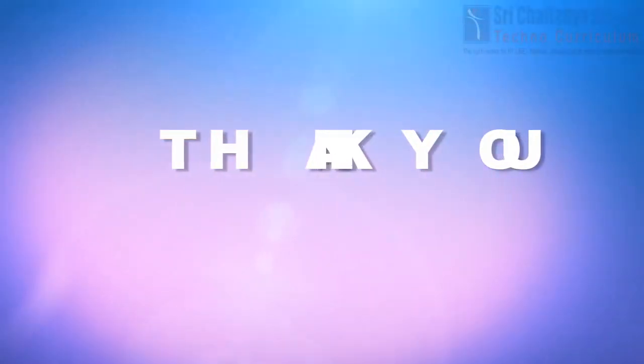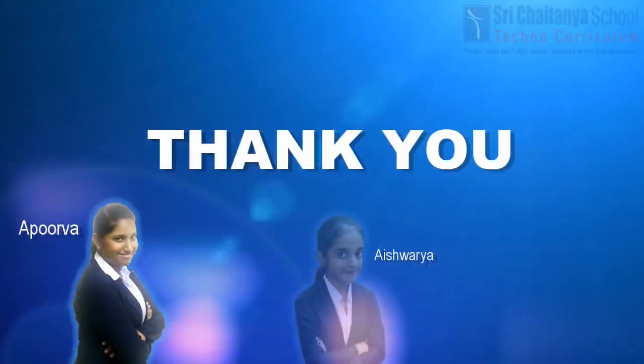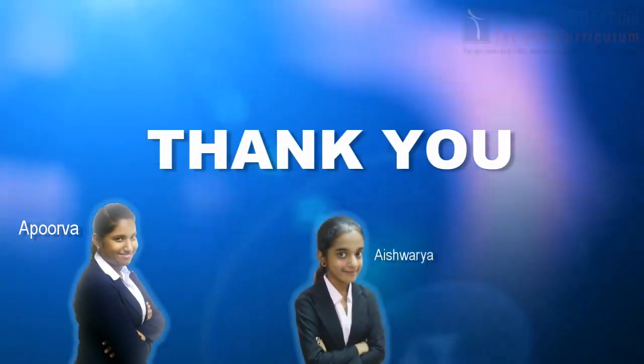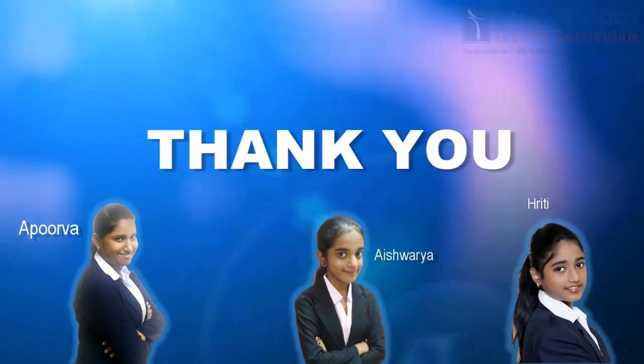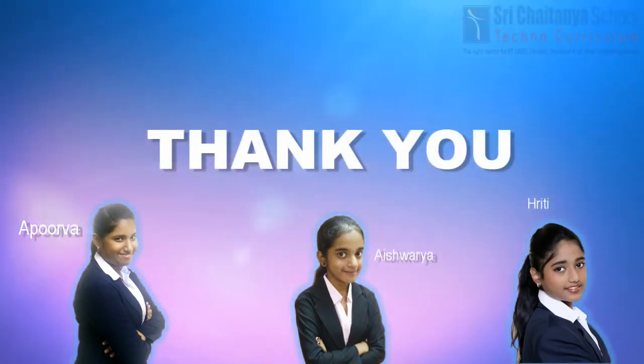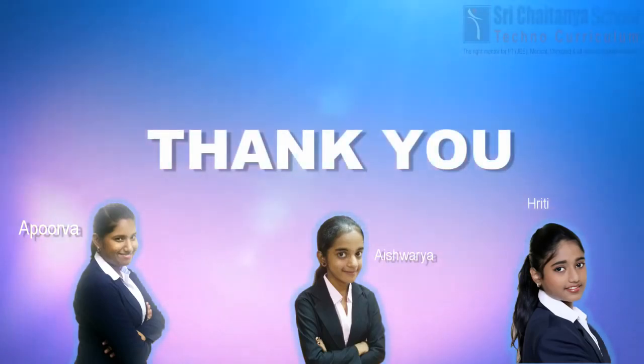We would like to thank Sri Chaitanya Techno School, NASA, and NSS for providing us with the opportunity to complete and present Bioma. We would also like to thank our parents and mentors for supporting us throughout the project, and everyone present here for sparing your valuable time and patience to listen to us. Thank you, and have a wonderful day ahead.